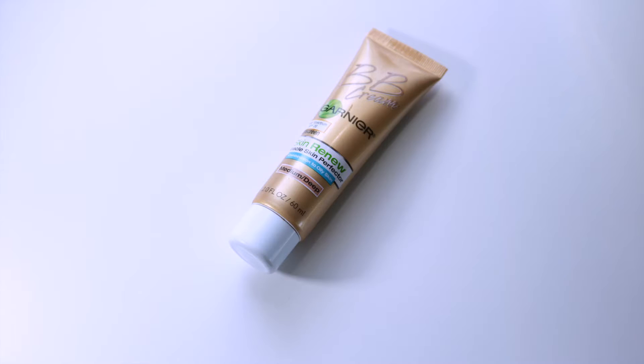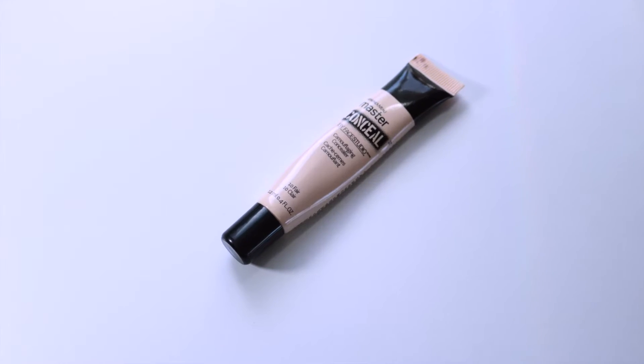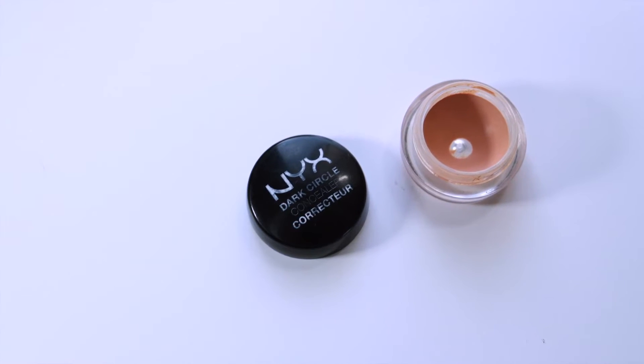I also always like to travel with a BB cream, so I'm taking the Garnier BB Cream with SPF 20 in Medium to Deep — my summertime one. This product never seems to run out; it just always lasts. I like it for daytime, out by the pool. Moving into concealer, I'm taking my Maybelline Master Conceal in Fair and also my NYX Dark Circle Corrector in Light — it has that peachy tone which is always a good thing. I use this pretty much on a daily basis.